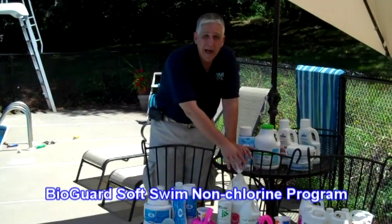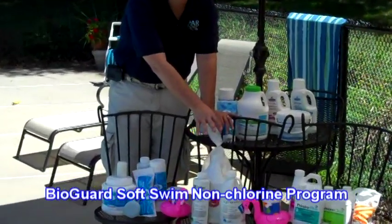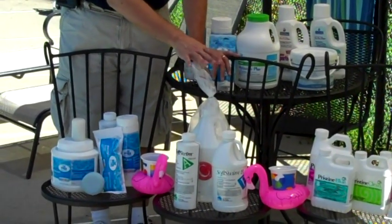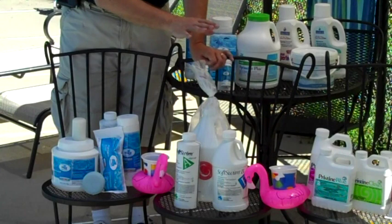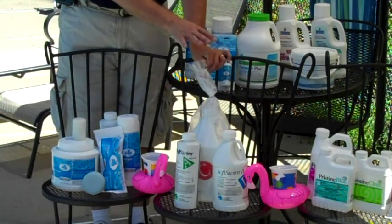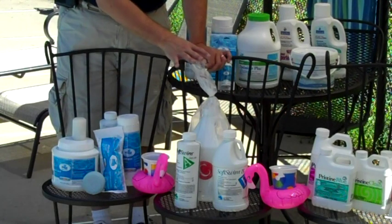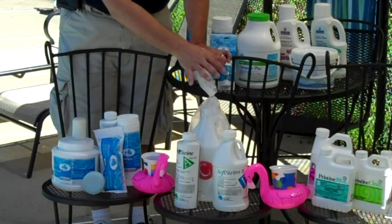The second program is a non-chlorine program: SoftSwim. SoftSwim is non-chlorine, non-bromine — it's a biguanide product. We've been carrying it and using it successfully for about almost 30 years. It's simple, it's easy, and it's all liquid.